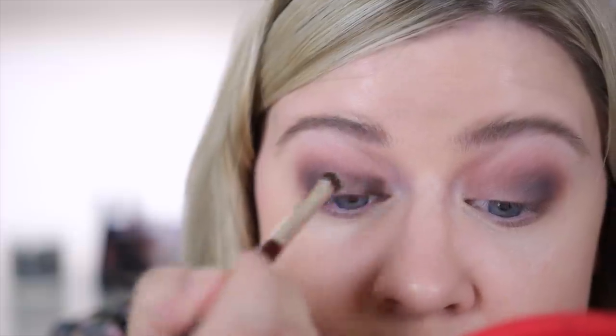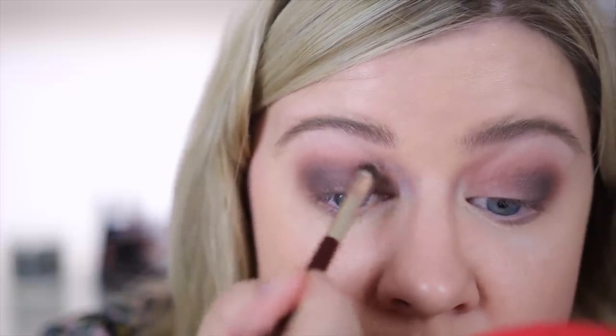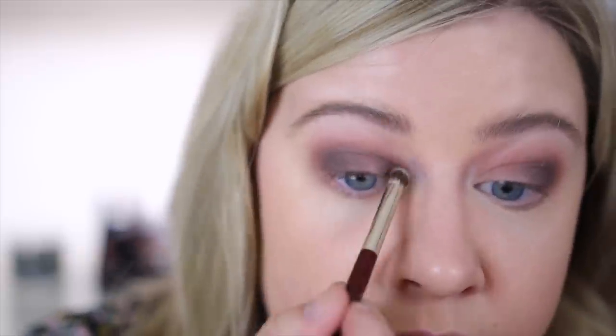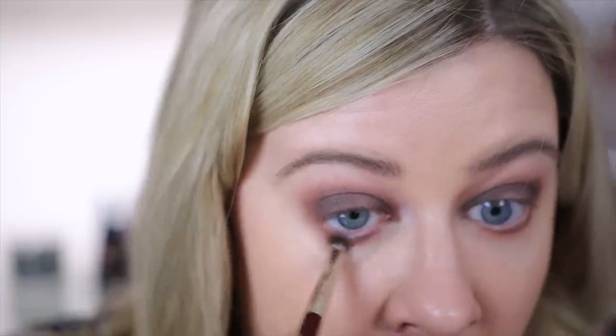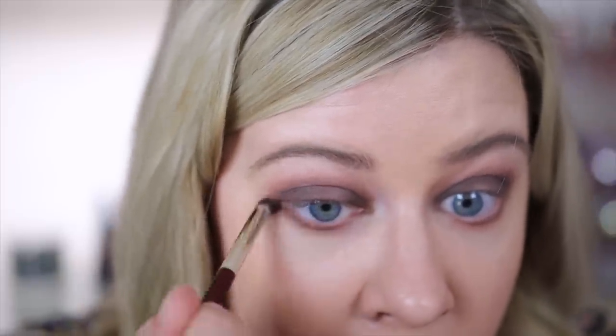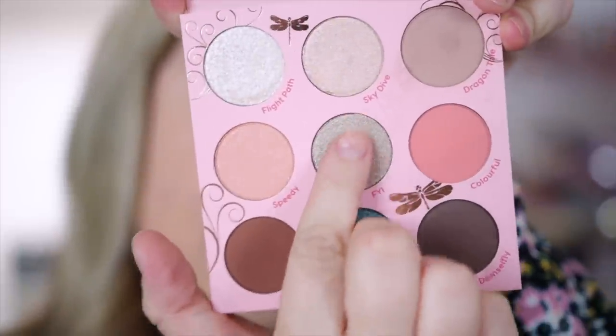Next I took the Damselfly shade for the outer corner and also the inner corner to do a fun halo eye. I blended that out and used a smaller brush to place it in the inner corner carefully. I also took Dragon Tail mixed with Damselfly on my lower lash line to blend, and then I took the duochrome FYI and placed that right in the center of the eye, making sure to blend the edges so there were no weird lines.